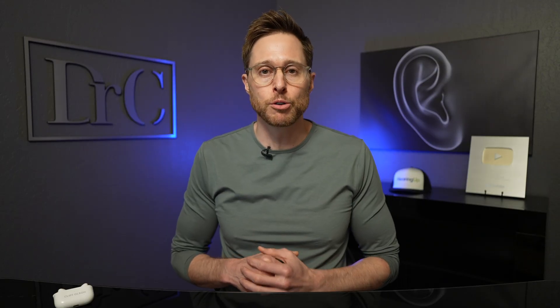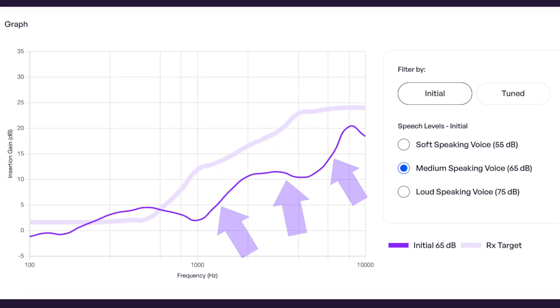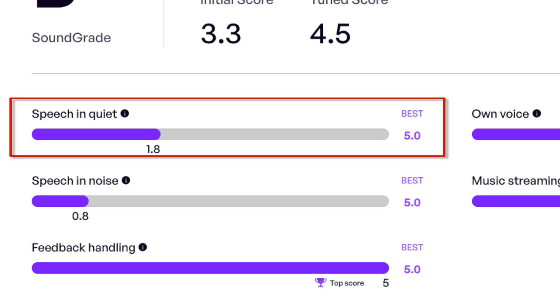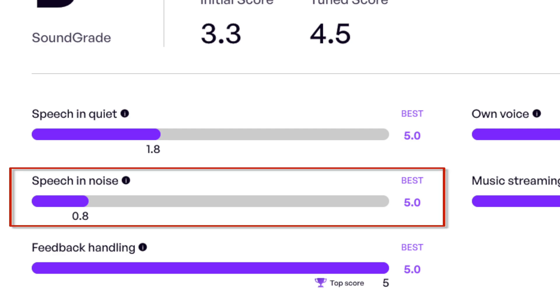Unfortunately, this is a chronic issue that we consistently measure with the Apple AirPods Pro 2 set up as hearing aids, and we're not the only people to identify this. This finding was also identified by HearAdvisor, an independent third-party hearing aid testing lab. Their initial testing showed significant under-amplification of sound above 630 Hz when in these initial first-fit settings — and keep in mind, we're trying to reach up to 8,000 Hz. This resulted in an initial performance score of only 3.3, with terrible performance in speech and quiet, and one of the worst scores ever recorded by HearAdvisor of just 0.8 out of 5 in speech-in-noise testing.